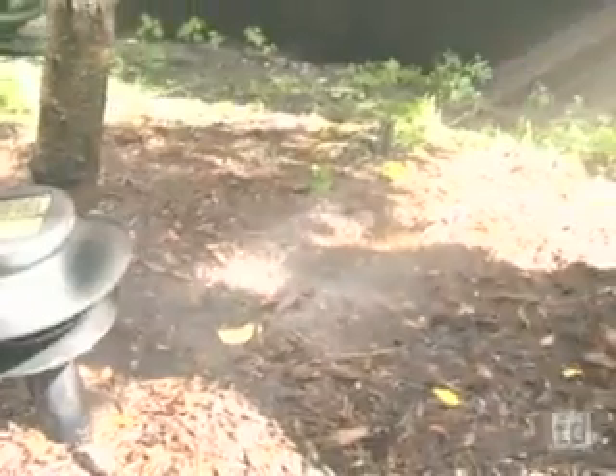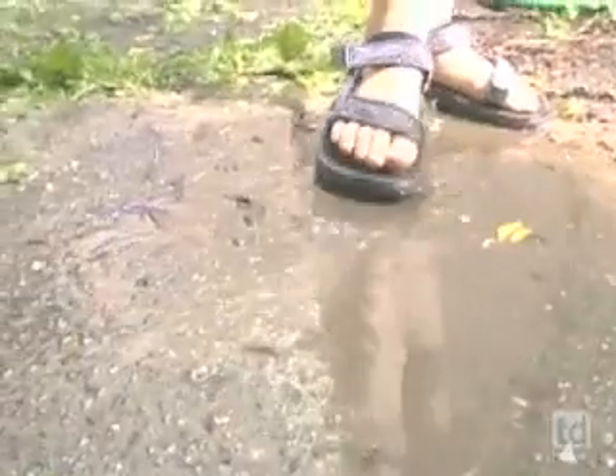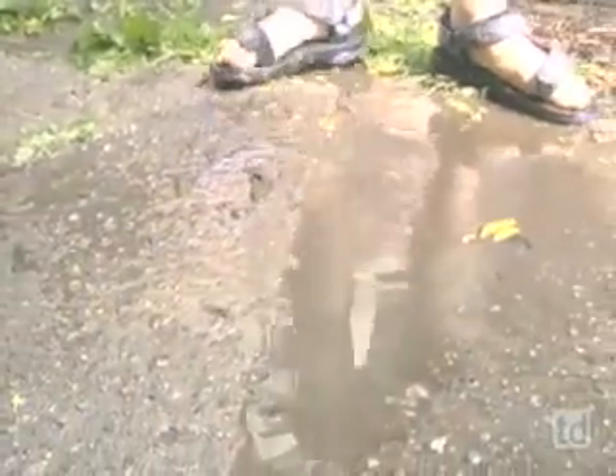We are watering a tree in the yard. The water coming from the hose is collecting right here, and it's not going anywhere because it's just overlapping and it's sort of blocking it like a dam.